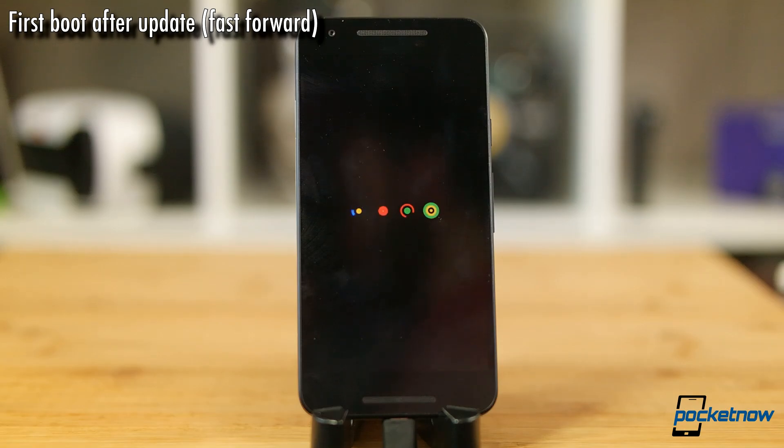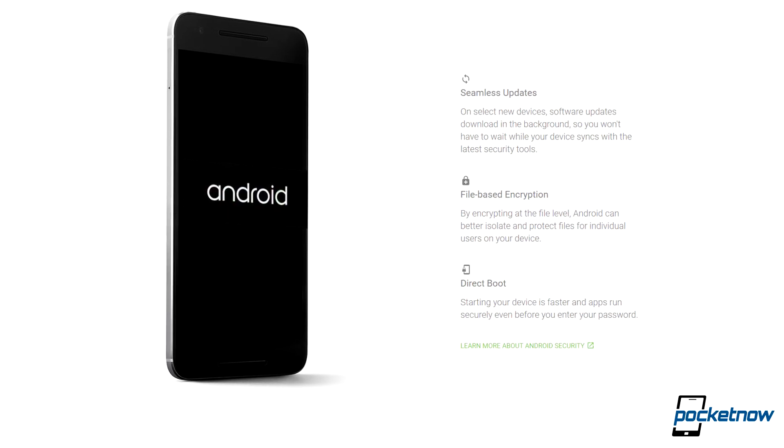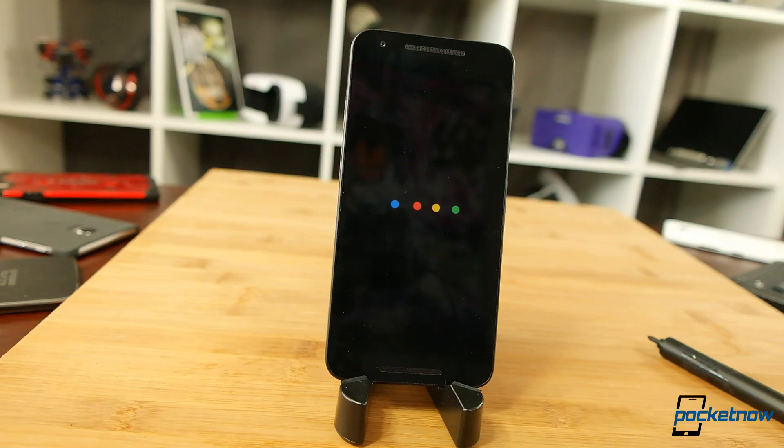The update process has been improved. Even moving from the dev preview to the official release, we didn't have to sit through updating apps, which was really nice. And Direct Boot maintains a secure environment for your data while launching apps and services faster in the background — even before you put in your password. Fewer worries there as your info is encrypted at the file level.